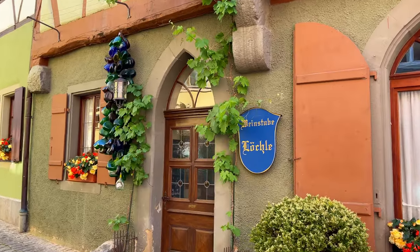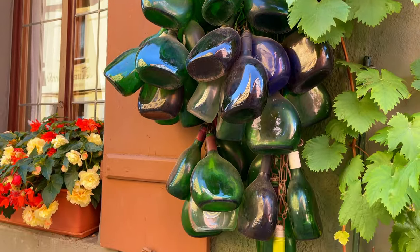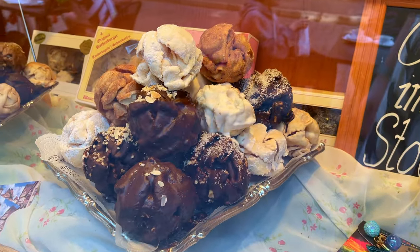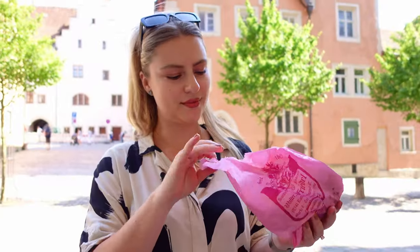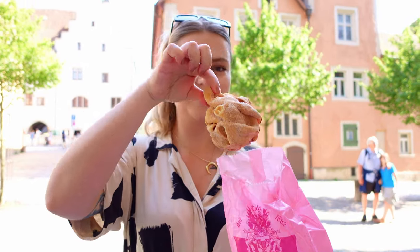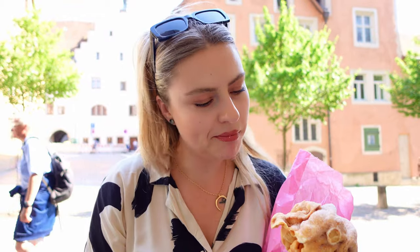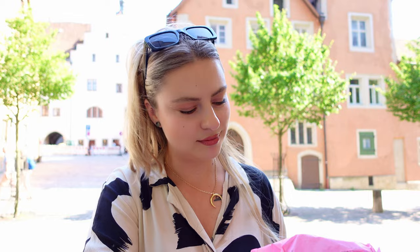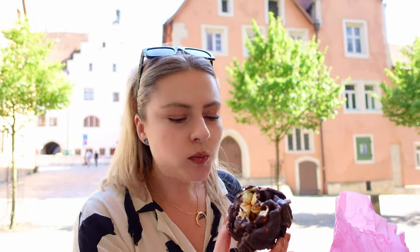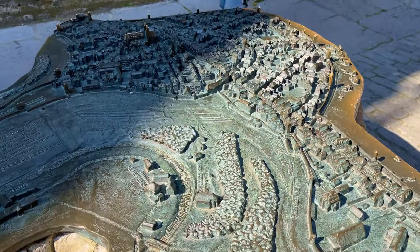If you want a relaxing trip with lots of walks, I'd recommend visiting Rothenburg for at least two days so you can fully soak up the atmosphere without rushing. It is time to try some snowballs — Schneeballen in German — which are a real specialty of Rothenburg. I want to give you an honest review: I think they are actually nothing special. It looked better than it tasted — it's really just fried hard pastry. You can get chocolate, sugar, cinnamon, or other flavors, but maybe try one yourself and see. We also saw a city model near St. Jacob's Church.